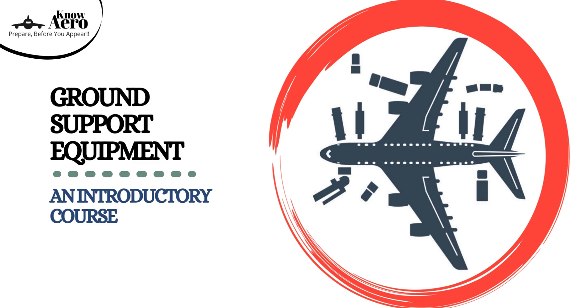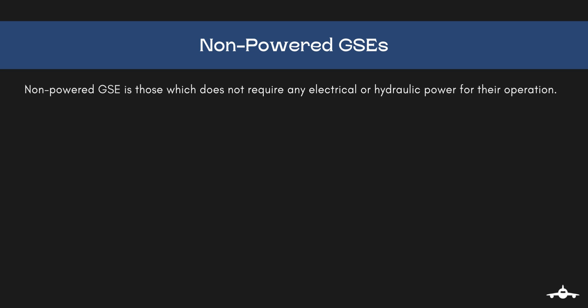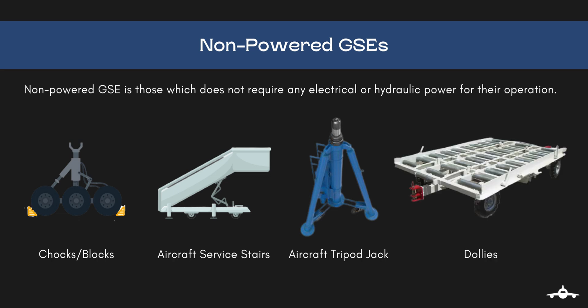Welcome back to Ground Support Equipment, an introductory course. In this lecture, we shall learn about the non-powered ground support equipment. These equipment are those which do not require any electrical or hydraulic power for their operation. They are operated manually — such as chocks, or if you call them blocks, aircraft service stairs, tripod jacks, and dollies. We shall discuss their use and types further in this lecture.